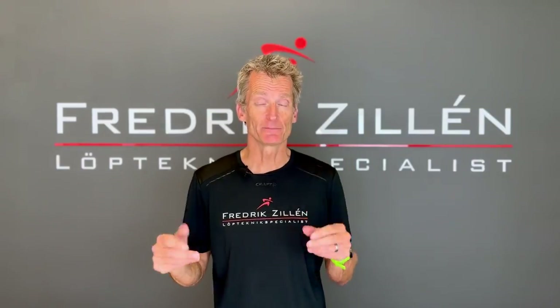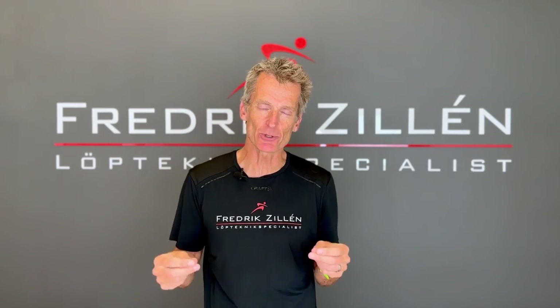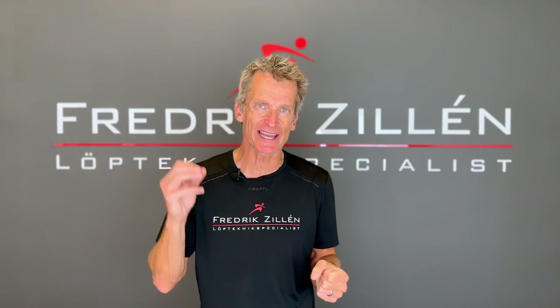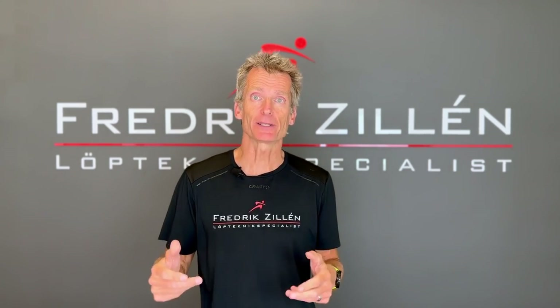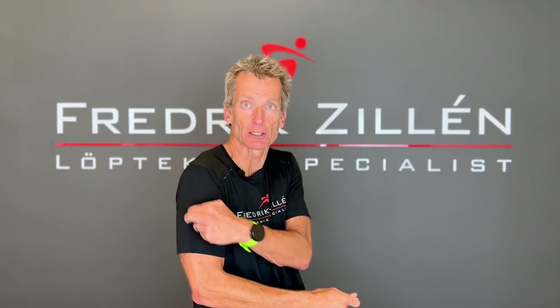The reason I started my YouTube channel is mainly because there is so much information about running technique floating around the internet that is simply not true, which makes me so annoyed. No, 180 steps per minute is not an optimal cadence — well, it can be for some at some paces — and you don't have to land on your forefoot to be a good runner, and you don't have to have your elbow at a 90-degree angle when you run.